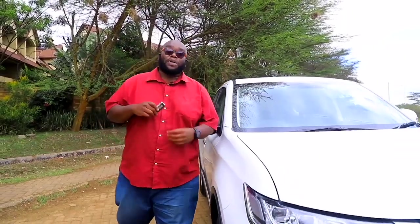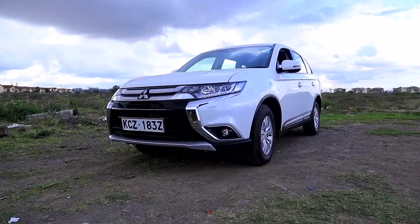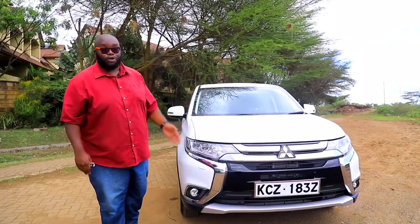This is the key to Mitsubishi's premier soft-roader, the Mitsubishi Outlander. With prices starting at 4.25 million plus VAT, do you reckon it's the best soft-roader in the business? We're going to find out with this review. But first things first, let's check out the front profile.